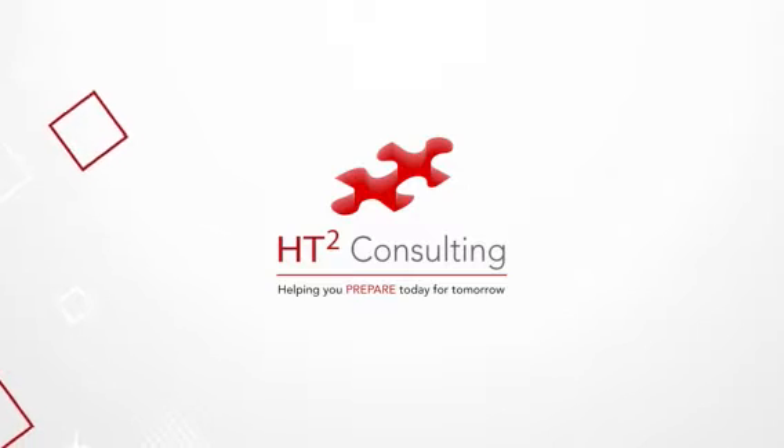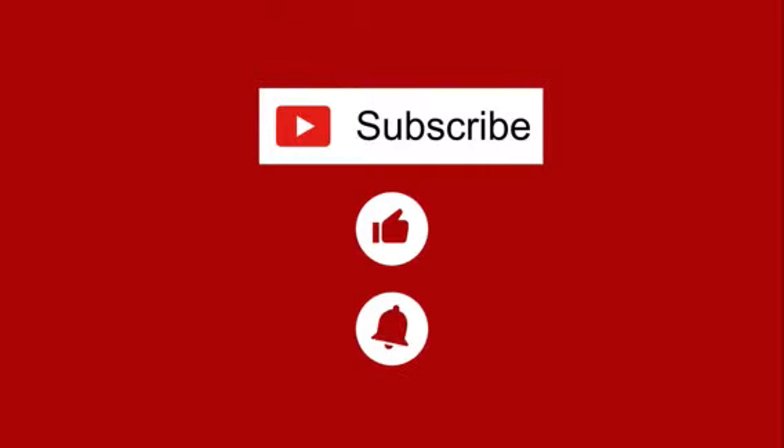Sit back, relax, and get ready for this week's session. Welcome back to the HTT2 channel. I am Kelly and I will be walking you through today's video. Today we introduce you to the Earthquake Early Warning System, also known as ShakeAlert.